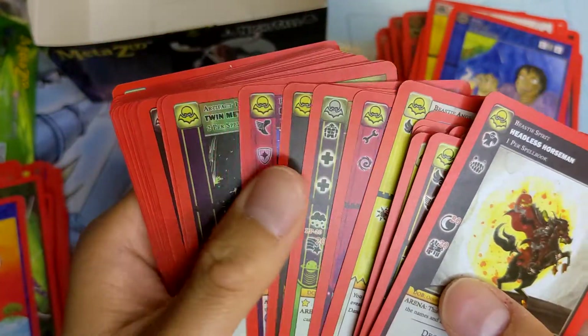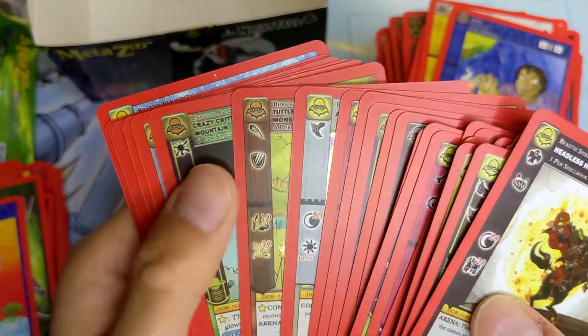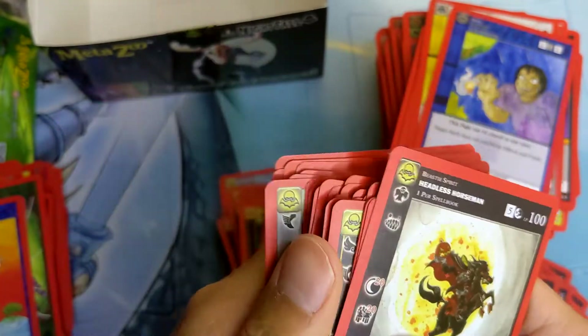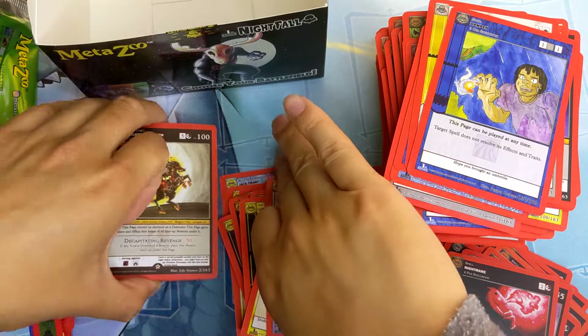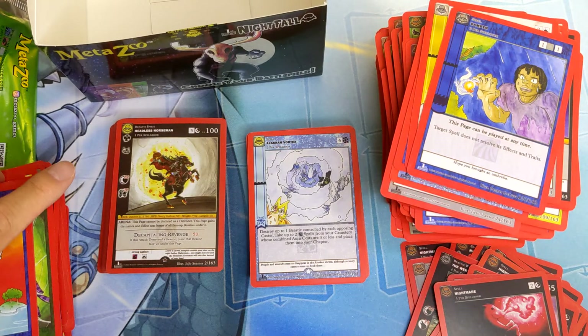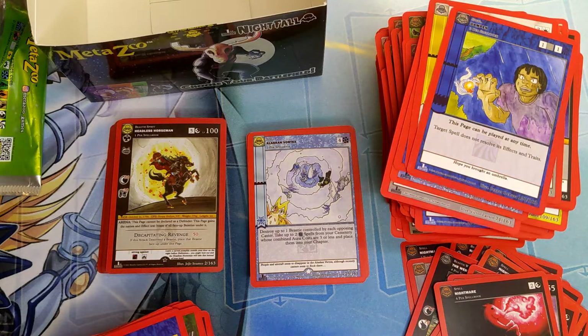Eighteen full holographics — that's double what I got from my last Wilderness box. Eighteen — that's half the packs in a box. That's sick. I'm going to have to check these all out on my own time, but thank you for watching. Expect more content — not pack opening related. I want to get into a bit of the nitty gritty of MetaZoo and kind of why it's so popular and how it all started. Thank you very much.